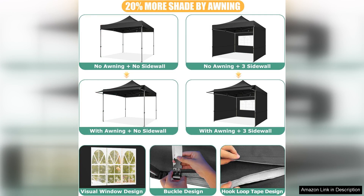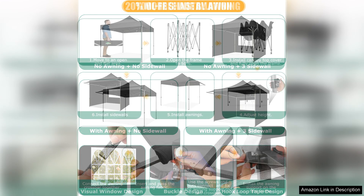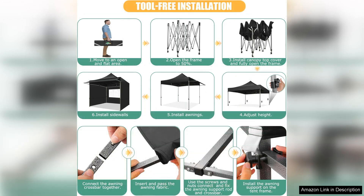The tent remains stable even in mild winds, which speaks volumes about its sturdiness. Additionally, the portability of the Kabizi canopy is a standout feature — it comes with a convenient carrying bag, making it easy to transport to different locations. Weighing just a little over 30 pounds, it strikes a good balance between being lightweight and robust.